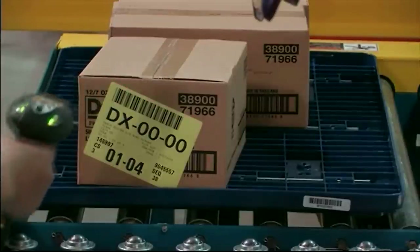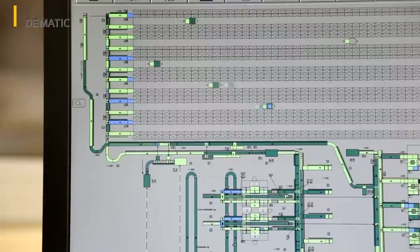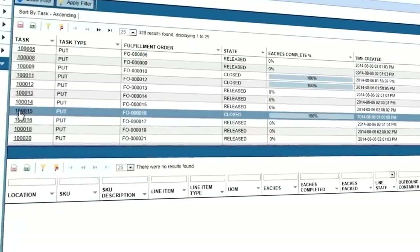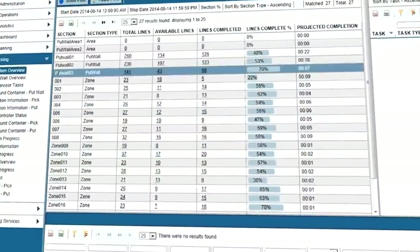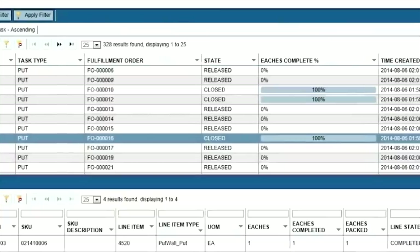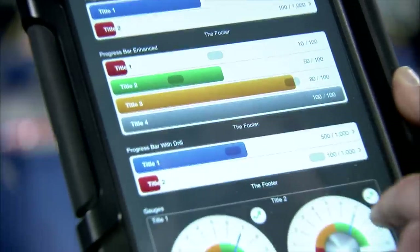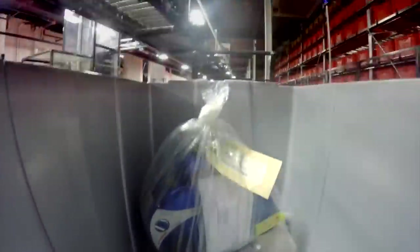Domatic IQ performance-optimizing software provides visibility and insight into every aspect of your operation from receiving to shipping. Real-time data, analytics, and dashboards are available 24-7 via desktops, laptops, and mobile devices, empowering you to make real-time decisions to move business forward.